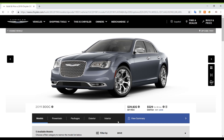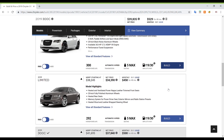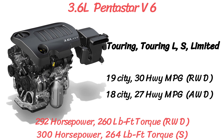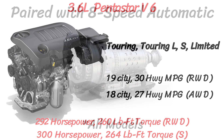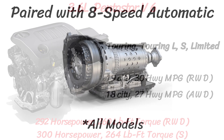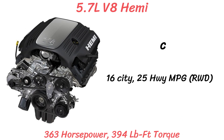This year the lineup looks exactly the same as last year with 5 different models: the Touring, Touring L, S, Limited, and C which is at the top. On all models except for the top model 300C, there is the same 3.6L Pentastar V6 since 2011, with 292 horsepower and 260 pound-feet of torque, and a power boost on the S model. There's only one transmission, the 8-speed automatic. Rear-wheel drive is standard on every model, but you can bump up to all-wheel drive for $2,500 extra, except with the V8 Hemi, which cannot get AWD. That V8 Hemi does come on the 300C.